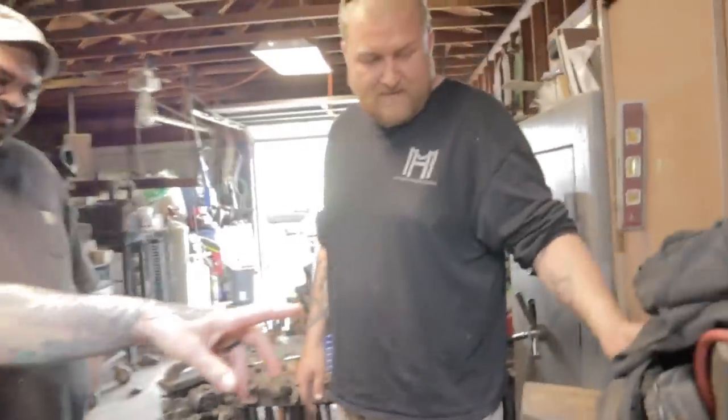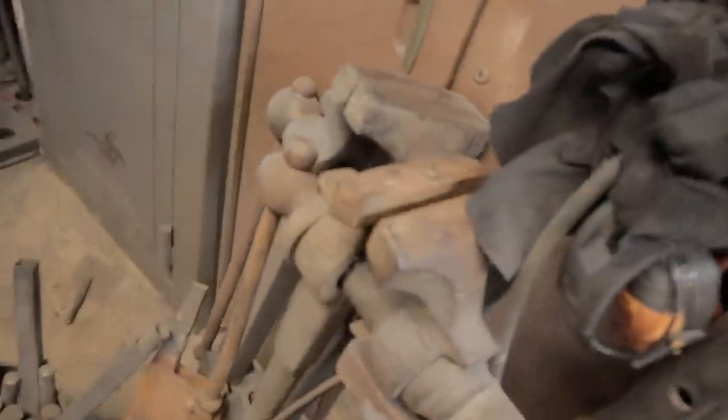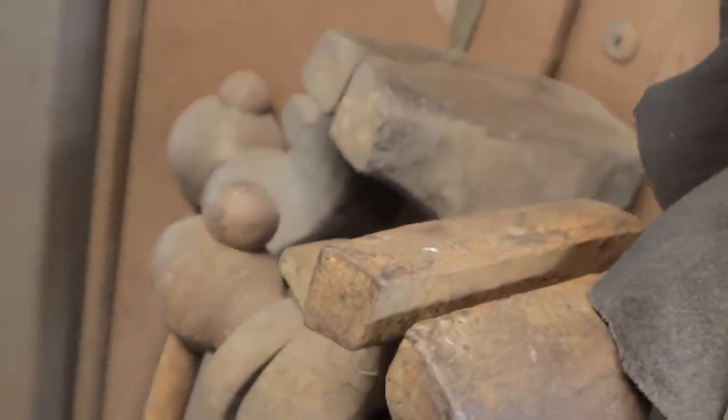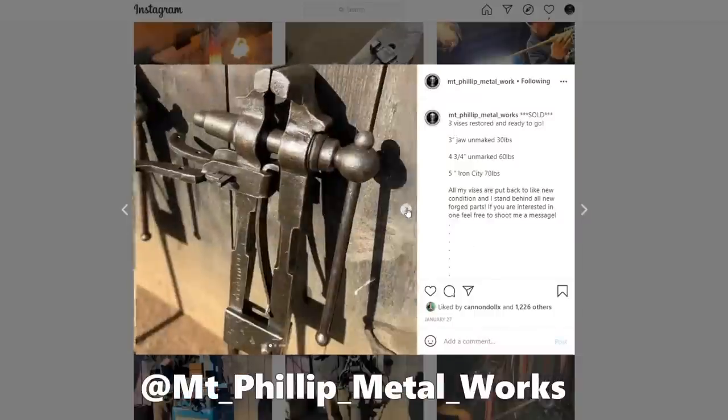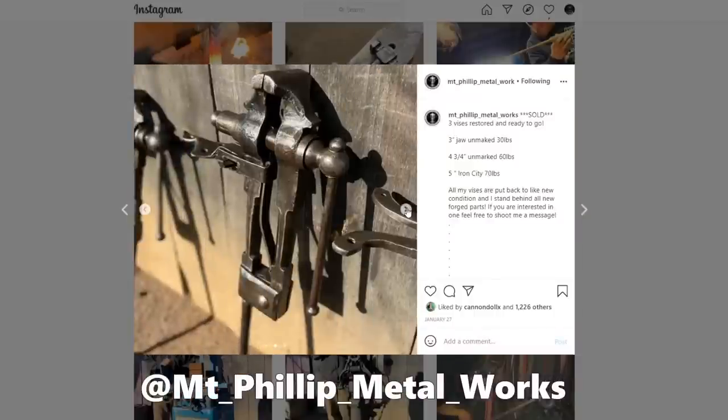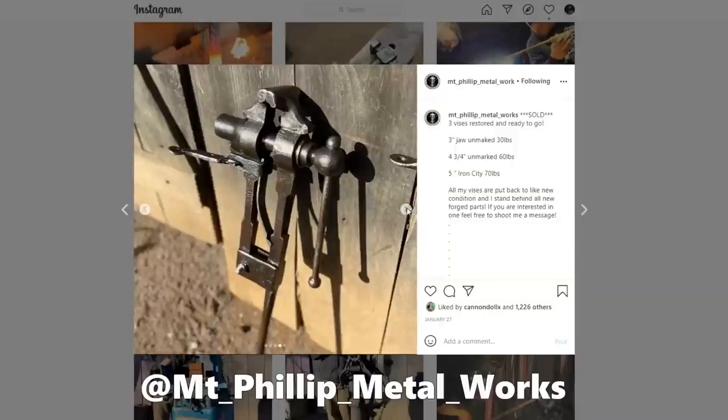Anything from 5 to 50 pounds is considered small, and he had some of the rarest of rare anvils in his collection. If any of you guys follow me on social media, particularly Instagram, you'll know that a big part of what I do is leg vise restoration or blacksmith vise restoration. I noticed Mike had some leg vises in the corner collecting dust, so I couldn't just leave them there — we made a deal to bring those back here so I could restore them and hopefully get them into your shop.